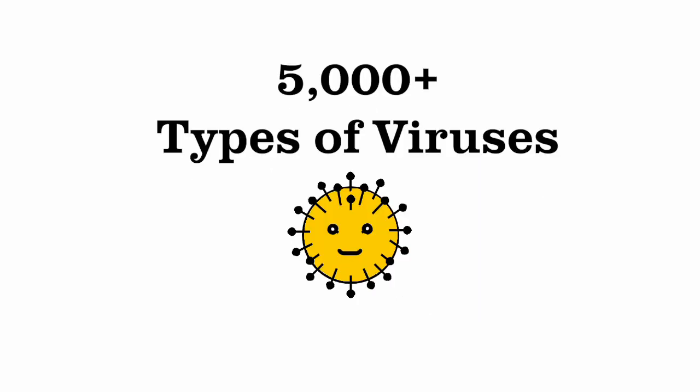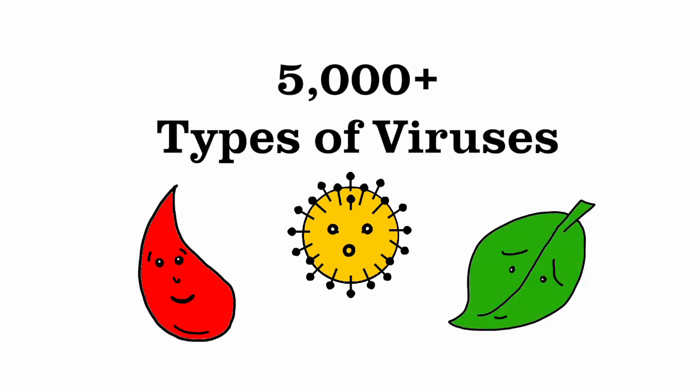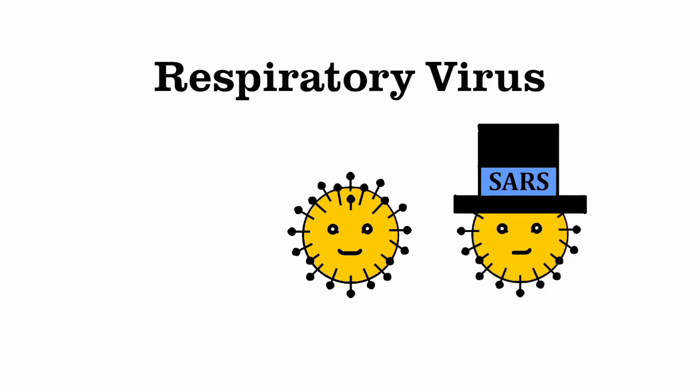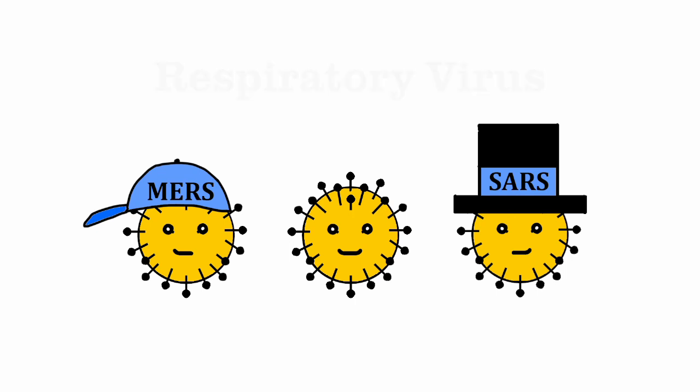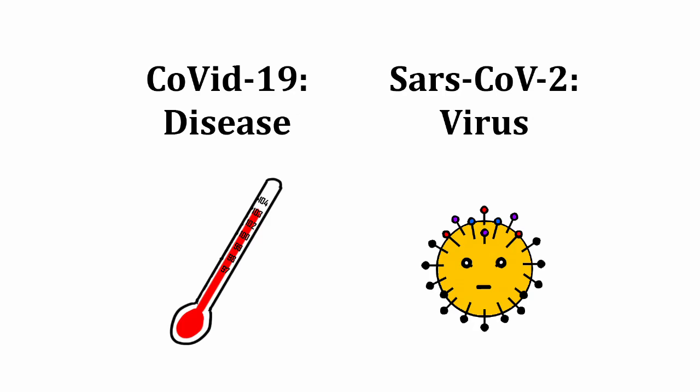There are over 5,000 types of viruses, including some that are blood-transmitted and others specific to plants. Coronaviruses are a group of respiratory viruses like SARS and MERS. They all have spikes on the outside that look like a crown, called corona in Latin. COVID-19 is the name of the disease caused by a recently emerged virus, SARS-CoV-2, first discovered in December 2019.